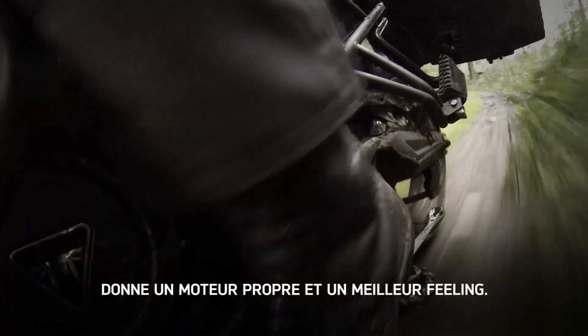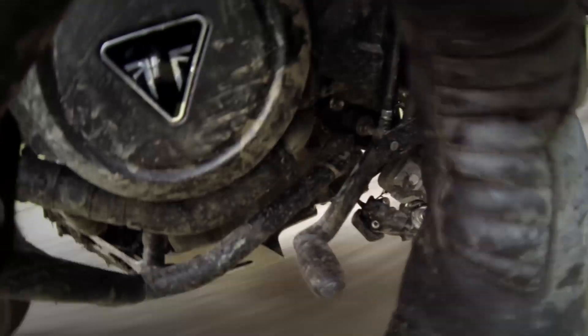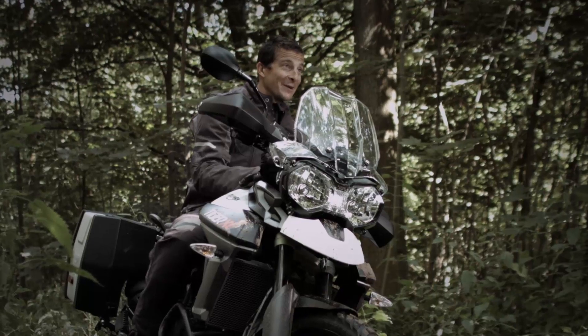The addition of a larger radiator, improved air ducting, and a more efficient fuel mix means the new Tiger runs even cooler. There's just so much to like about the engine in this new Tiger. Trust me, this is no ordinary adventure bike.